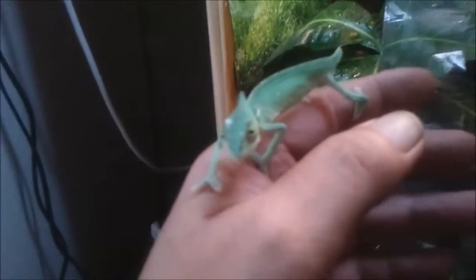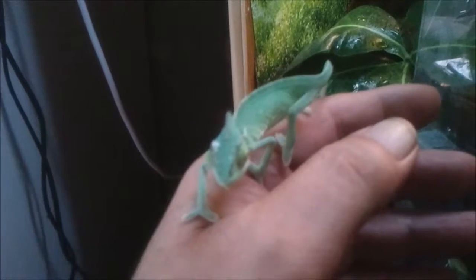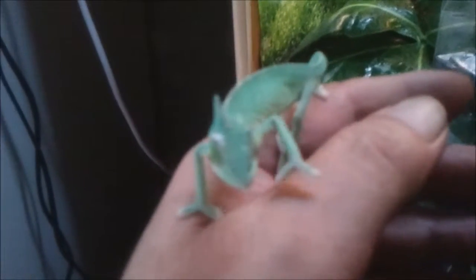He looks a little skinny and scrawny at the moment but we'll fatten him up. You can see how small he is — he's probably the size of my finger. See if we can get a close-up. A bit unsure at the moment.